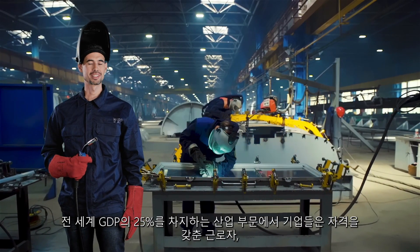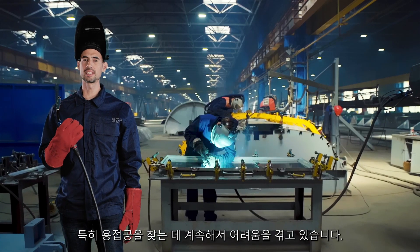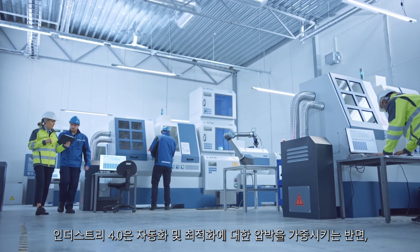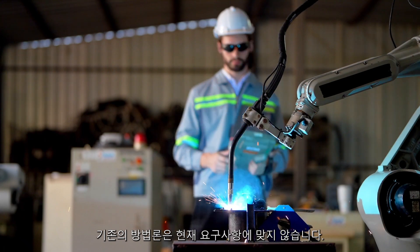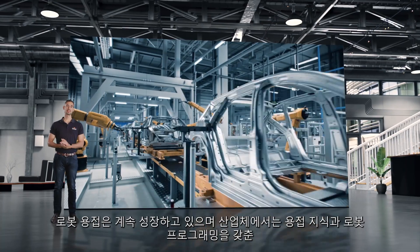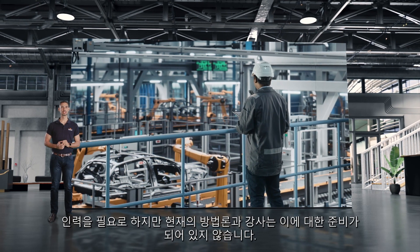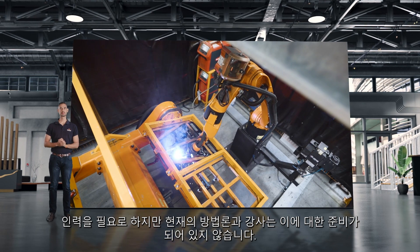In the industrial sector that accounts for 25% of global GDP, companies continue to struggle to find qualified workers, especially welders. Industry 4.0 increases the pressure for automation and optimization, while traditional methodologies do not fit their current needs. Robotic welding continues to grow and industrial companies need workers with welding knowledge and robotic programming, but current methodologies and trainers are not prepared for it.